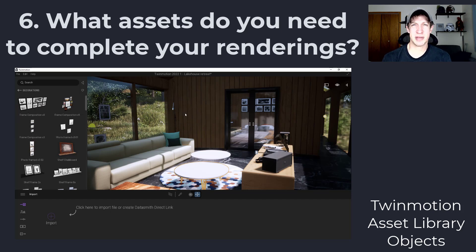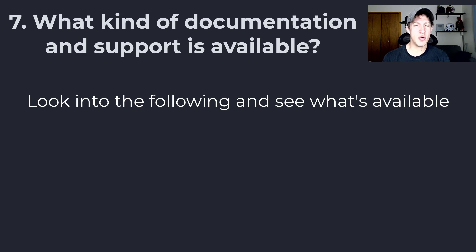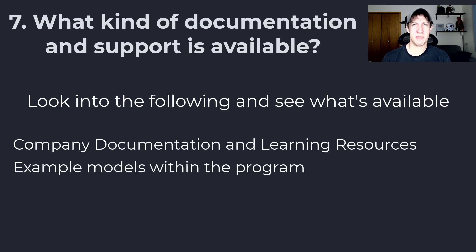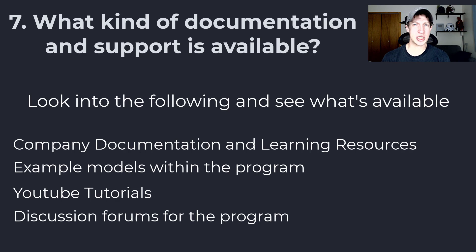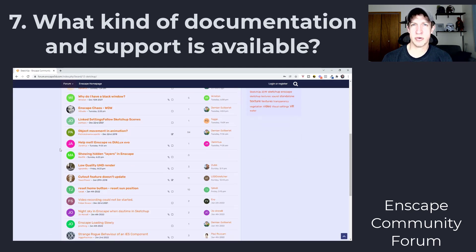Another great thing to ask is what kind of documentation and support the program has. When you're new to a rendering engine, it's really hard to learn at first — you need a lot of learning resources and examples to see what people are doing to get the results you want. I'd recommend before picking an engine, go out there and look at some of the tutorial material available. Documentation from the program is usually available for free, so see if it feels like something you're going to be able to work with. Also make sure whatever program you're looking at has some kind of forum where if you get stuck, you can ask questions.